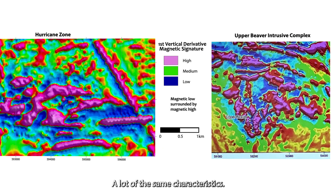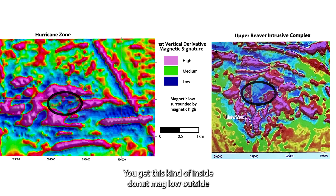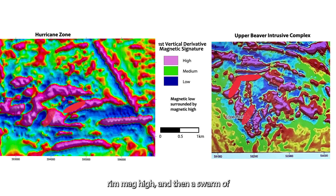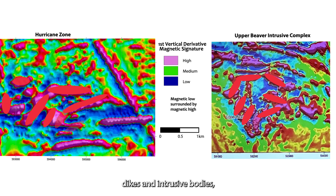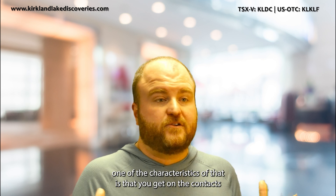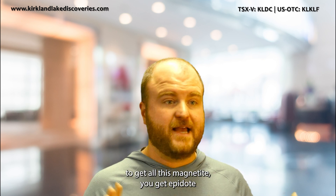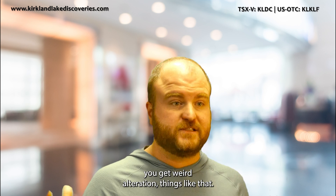A lot of the same characteristics: you get this kind of inside donut mag low, outside rim mag high, and then a swarm of dikes and intrusive bodies — syenite porphyries. One of the characteristics of that is that you get magnetite on the contacts, you get epidote, you get weird alteration, things like that.